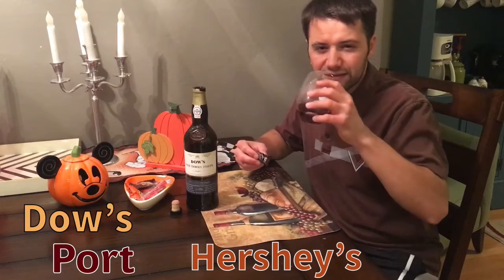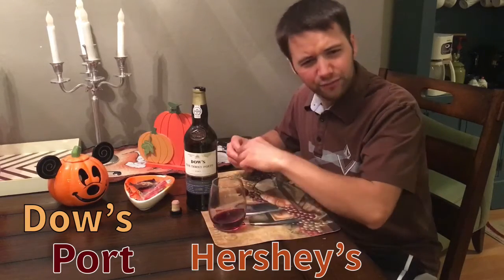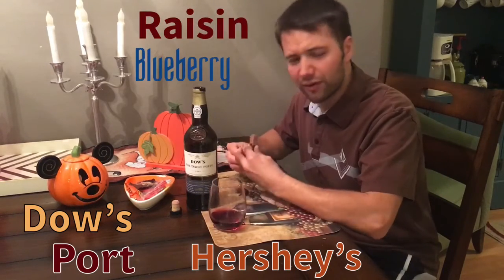It's a really nice, different kind of wine. Raisin and blueberry — pairs really well with chocolate.